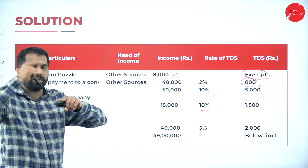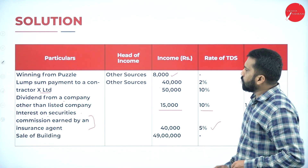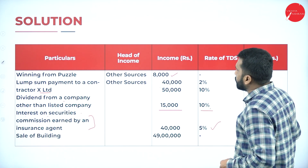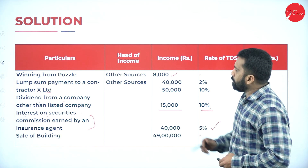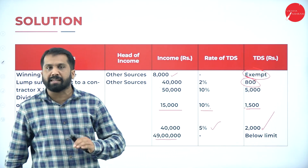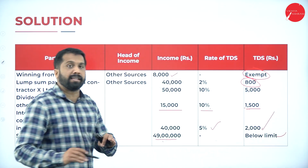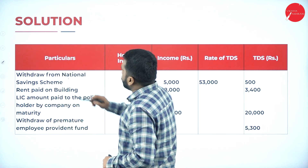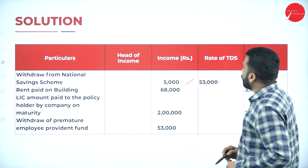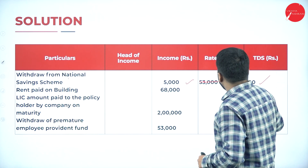Commission earned by insurance agent ₹40,000 at 5% = ₹2,000. Interest on security ₹15,000 at 10% = ₹1,500. Sale of building ₹49 lakh — the limit is ₹50 lakh and this is below the limit, so no tax is calculated. Withdrawal from National Savings Certificate ₹5,000 at 10% = ₹500.